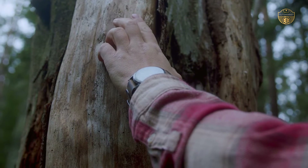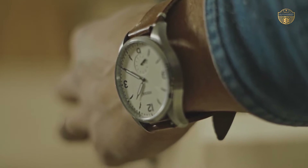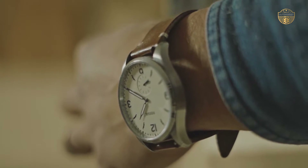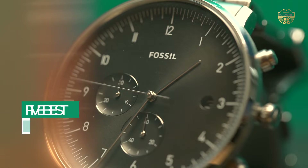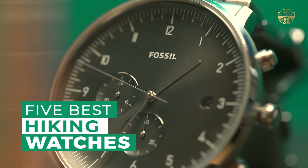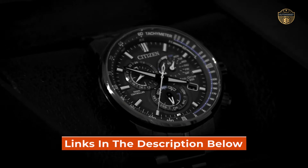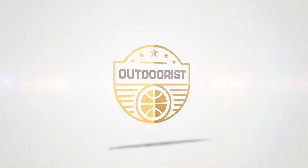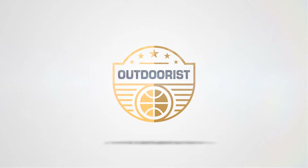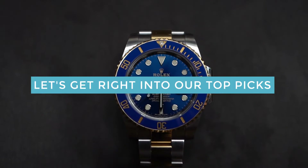Hiking watches are perfect for outdoor enthusiasts who love spending time outdoors. They can track your location, altitude, and even provide compass guidance. After hours of research and taking expert advice, we have listed these top 5 best hiking watches to help you choose the one that suits you perfectly. Links to the products mentioned in the video are in the description below. Let's get right into our top picks.